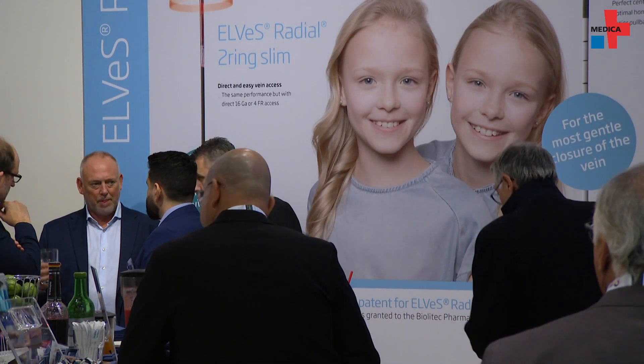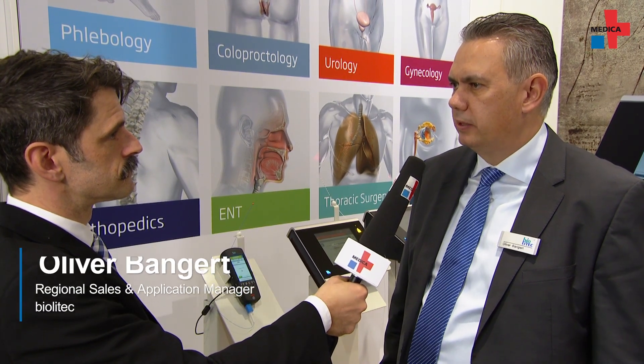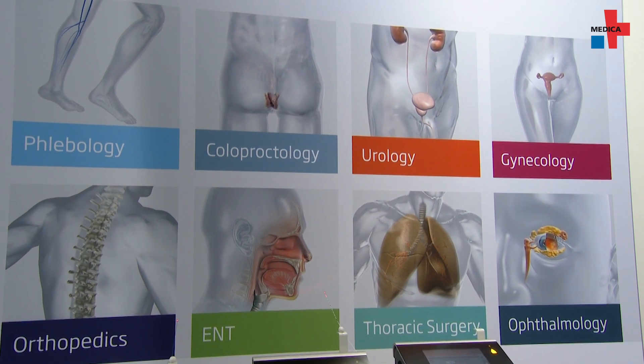We produce minimally invasive surgery laser systems and laser fibers. For example, in phlebology we are very strong for the vein treatment, and as well in urology for BPH treatment, proctology, gynecology, ENT, and thoracic.